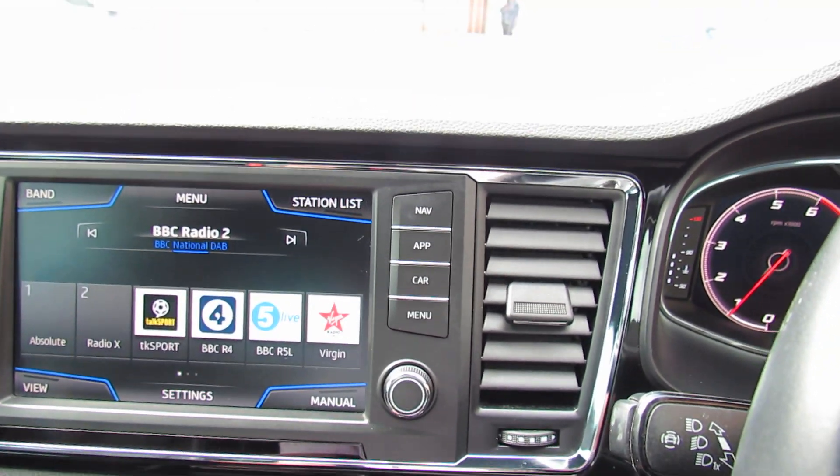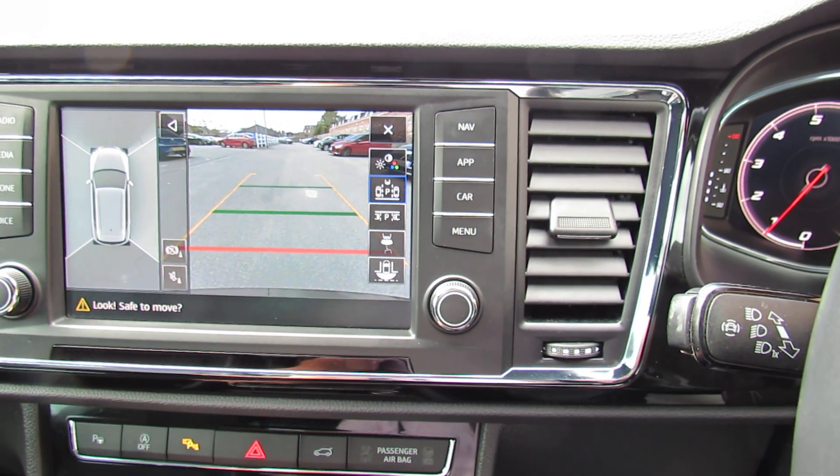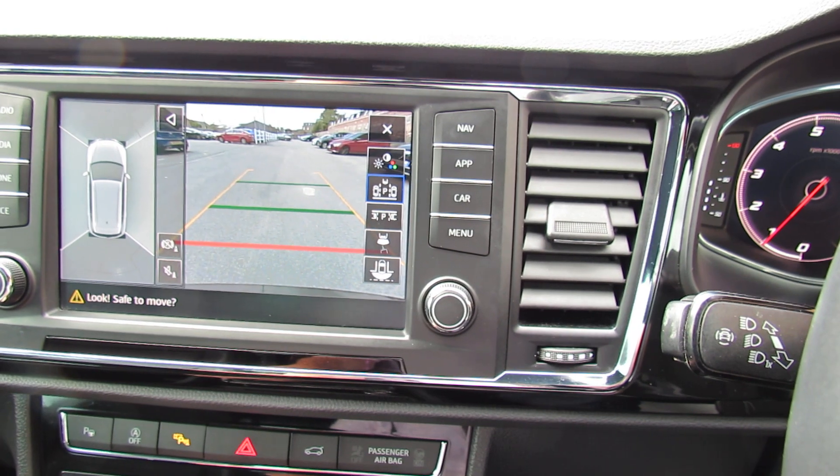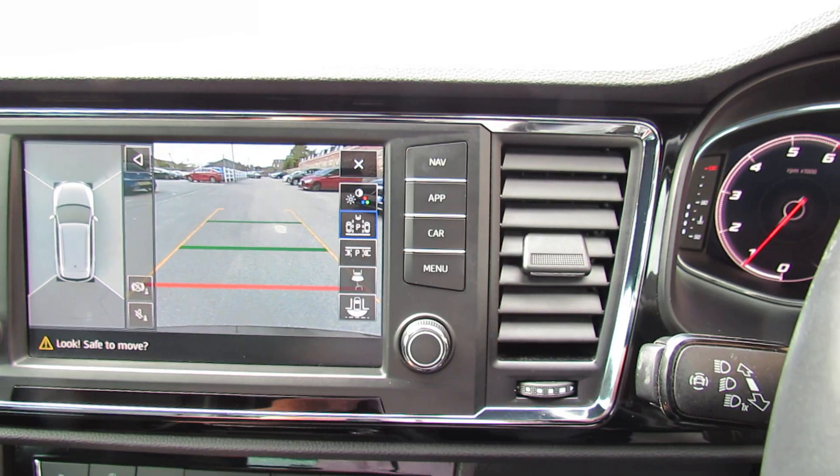I'll just pop her into reverse to show you that reversing system we mentioned earlier. So as you can see you've got a view of the car as if there's a drone sitting above you, and it gives you all around vision which helps your reversing — obviously makes it much, much easier.